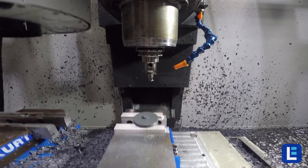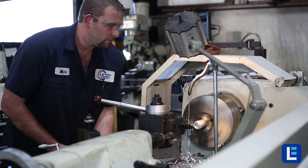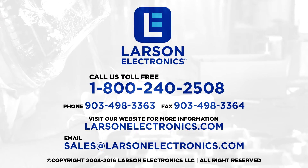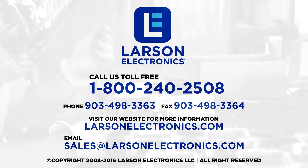At Larson Electronics, our skilled technicians can customize and fabricate accessories to fit the unique demands of your operation. For more information about our custom options tailored to meet your specific industry needs, contact us today or visit LarsonElectronics.com to learn more.